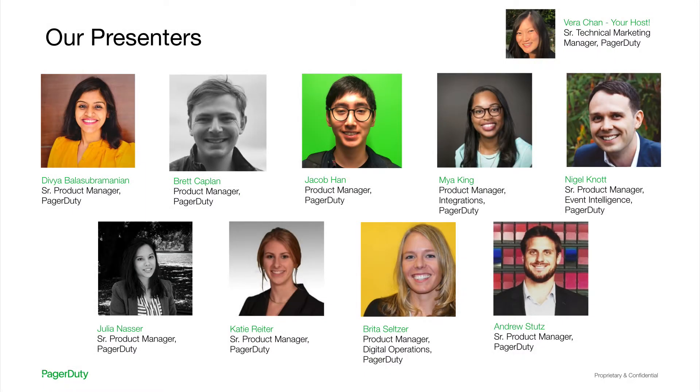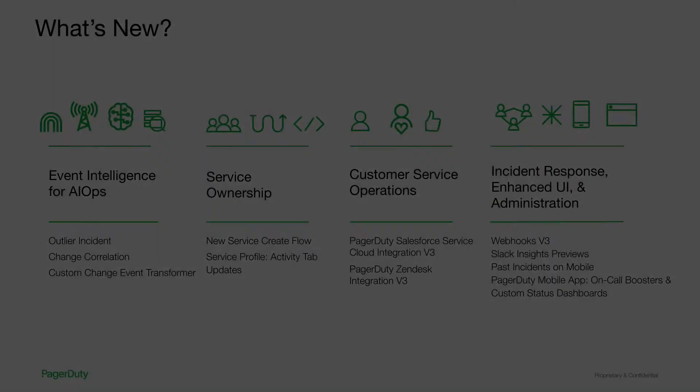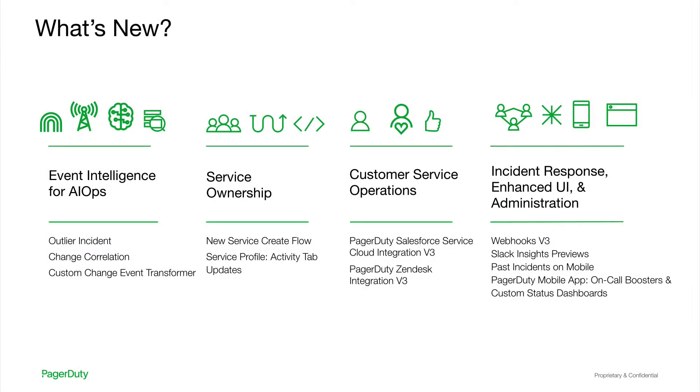I'm your host, Vera Chan, from the technical product marketing team. I'm delighted to introduce you to the amazing presenters who have put together really great presentations and product demos to share with you. Our amazing presenters today from the product team include Divya Balasubramanian, Brett Kaplan, Jacob Hahn, Maya King, Nigel Knott, Julia Nasser, Katie Reiter, Brita Seltzer, and Andrew Stutz. We're excited to introduce our most recent platform updates and enhancements that extend from events intelligence for AIOps, service ownership, and customer service operations, to incident response, enhanced UI, and administration.